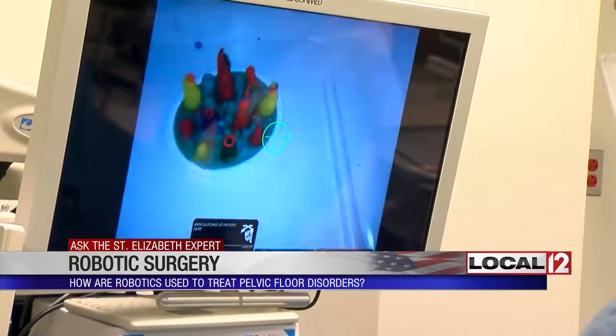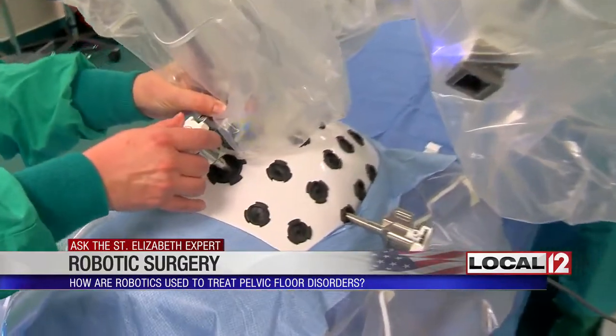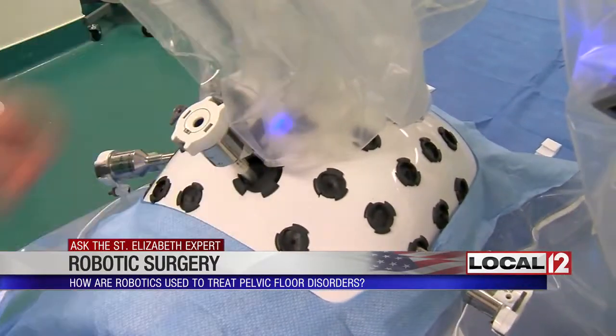When that happens, the average patient, according to Dr. Sonali Rahman, waits seven years to get help. As one patient shared: 'I needed to have repair done, and it was something I put off for years.'